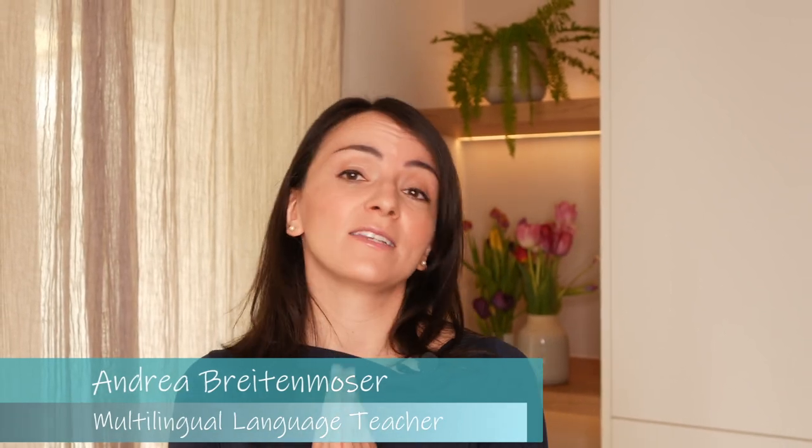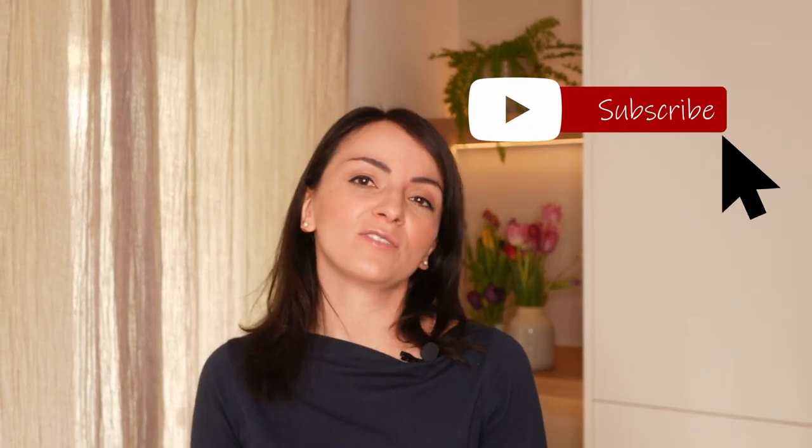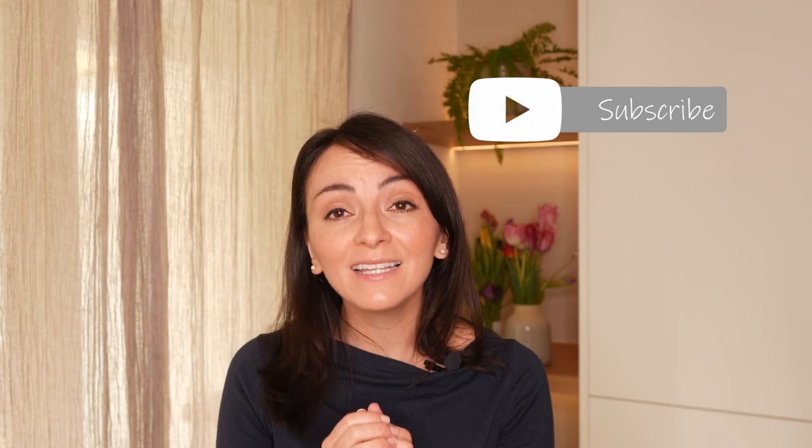For those of you that are new here, my name is Andrea Brightmosa. I'm a teacher specialized in multilingualism and in this channel I share tips, tricks and know-how on how to raise multilingual children with success, so consider subscribing to my mailing list and this channel for more support.